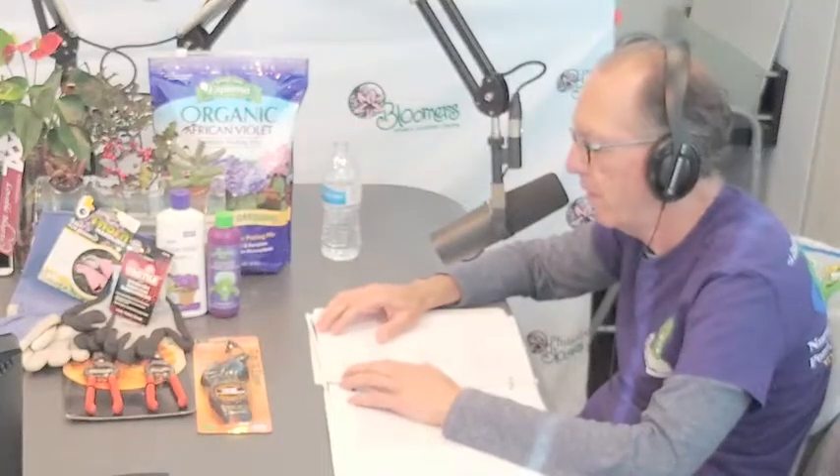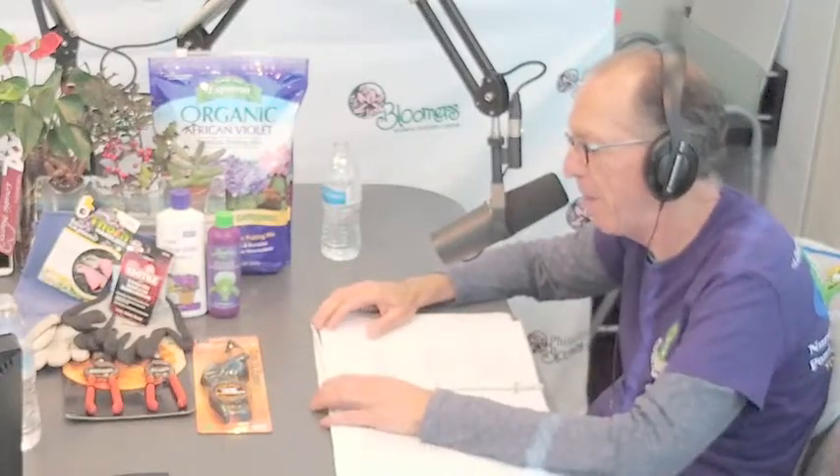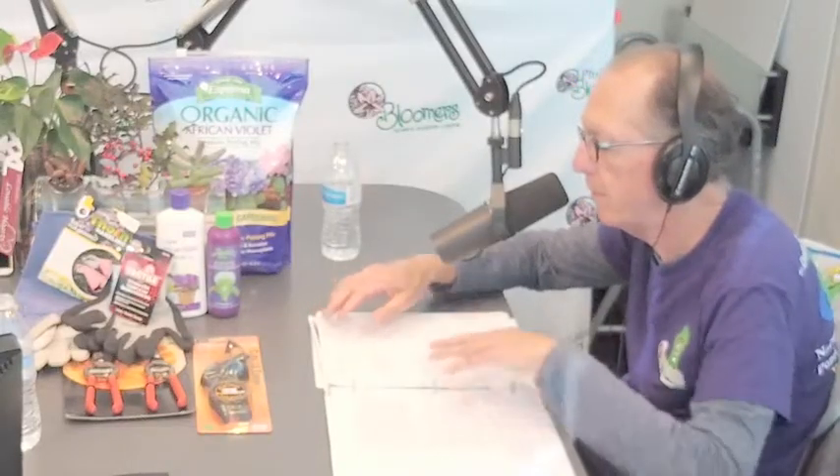Hi-Yield brand bone meal contains 10% slow-release natural phosphorus. It helps all plants develop sturdy root systems and stimulate healthy growth. Use it every time you plant bulbs, and it's also an excellent supplement fertilizer for roses, flowers, and vegetable gardens. Hi-Yield bone meal is sourced from steamed bone meal, providing a clean natural source of phosphorus. Hi-Yield is brought to you by VPG, the Fertilome people.